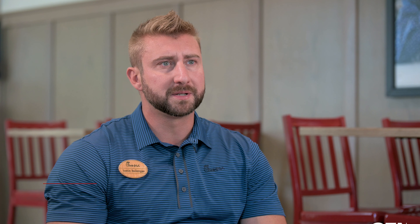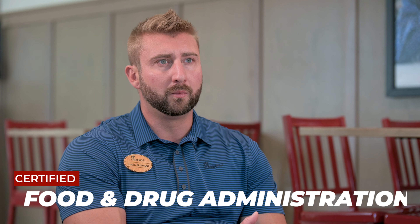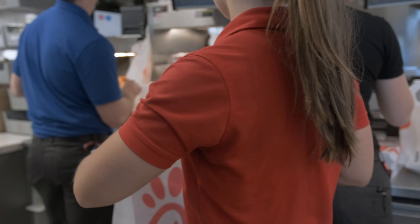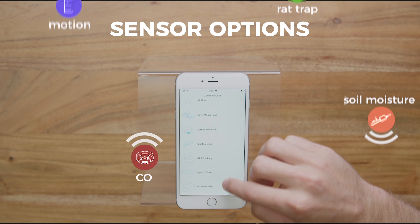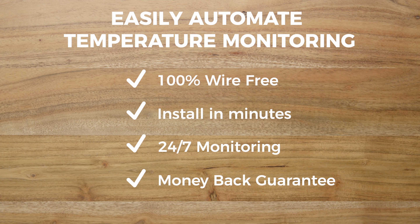When the freezer went down we were able to jump on that a lot faster because you guys were sending alerts and texts to let us know that the freezer was going down. By that time we were able to get on the phone with Chick-fil-A supply and make necessary adjustments. If we didn't have IOT when the freezer went down, I really don't think we would have opened that day.